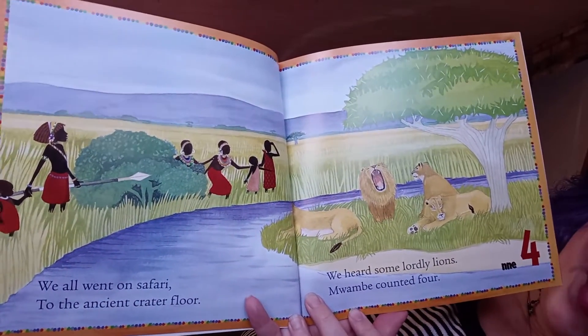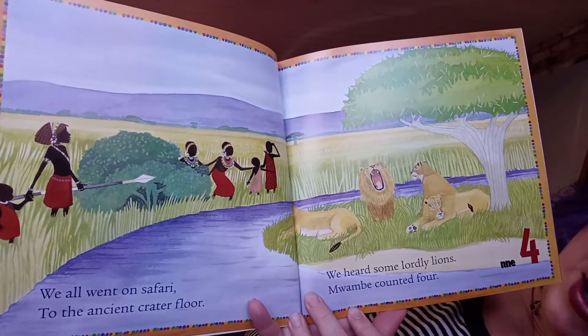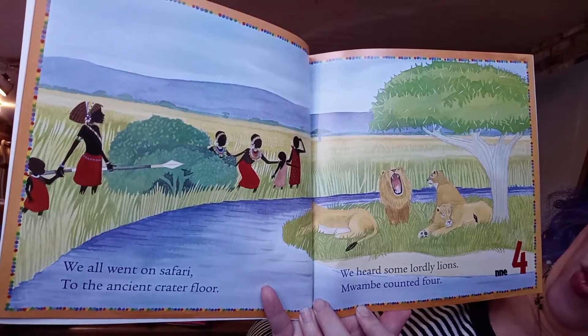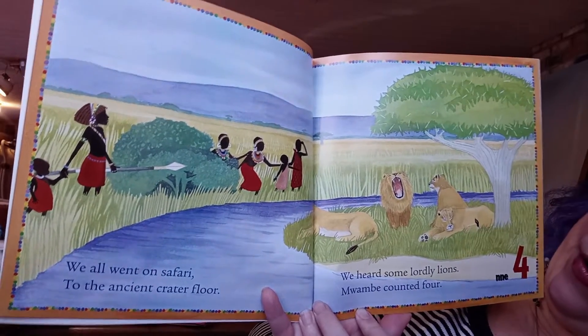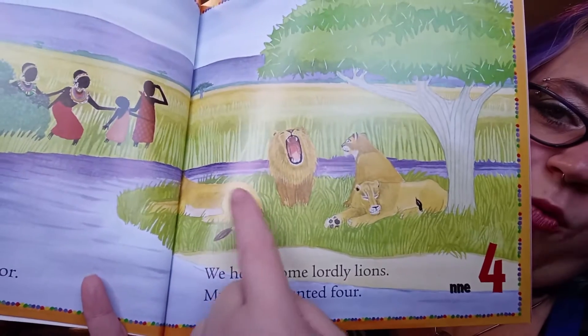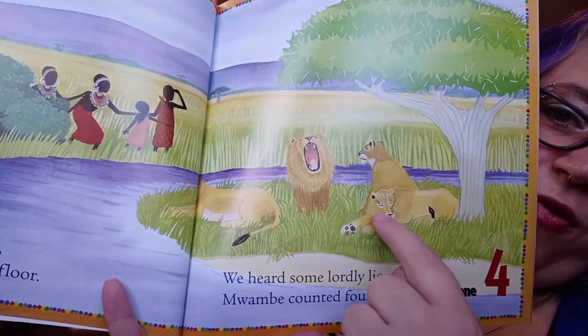'We all went on a safari to the ancient crater floor. We heard some lordly lions, and Womby counted four.' See the lions here — one, two, three, four.